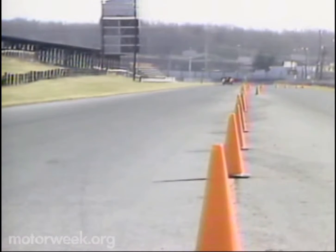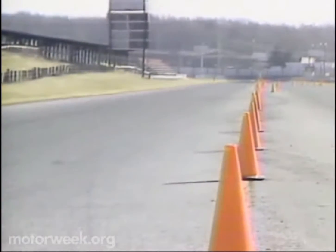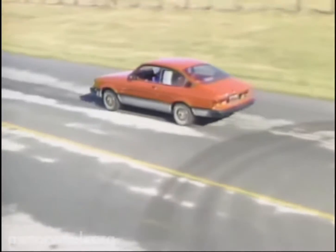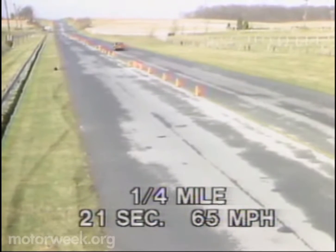That peppy acceleration fades as you pick up speed. Our 40 to 55 mile per hour passing test took 10 seconds, which seems to be about average for most diesel cars. Running a quarter mile in a diesel is worth doing just for the sport — the I-Mark takes a leisurely 21 seconds, at a just-illegal speed of 65 miles per hour.